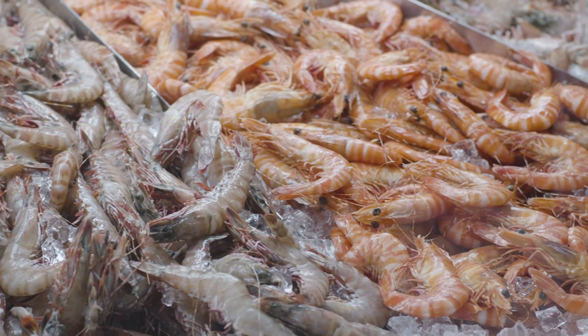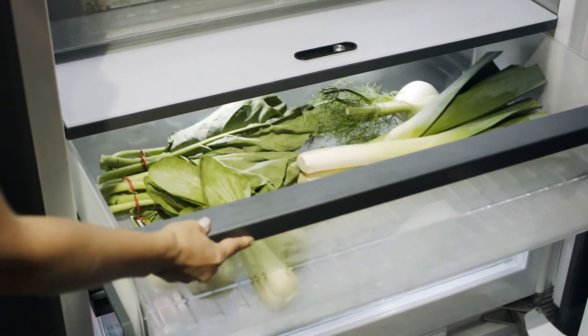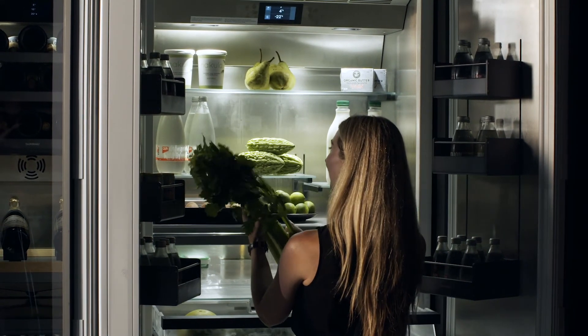This is also great if you want to gently and safely thaw prawns or chill drinks in preparation for festivities. In addition, Gaggenau refrigerators are fitted with a humidity drawer which provides the ideal storage conditions for fruit and vegetables, keeping them fresh up to two times longer.